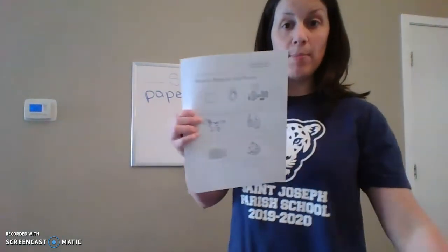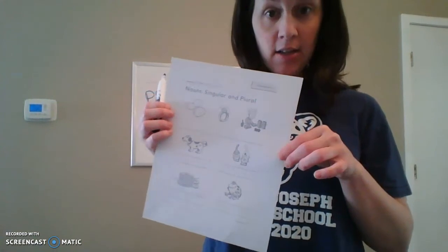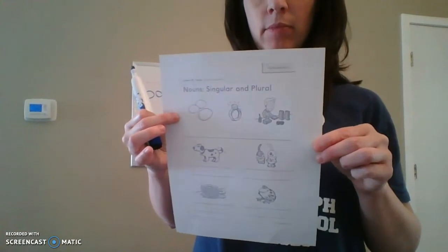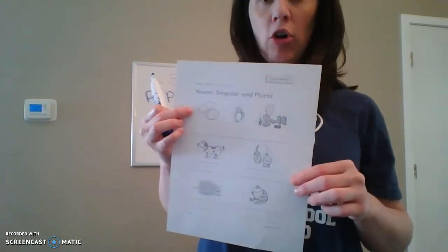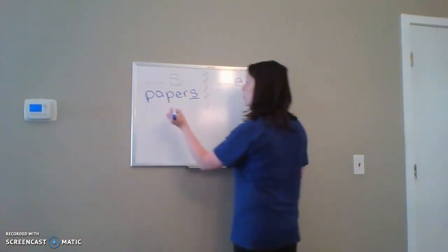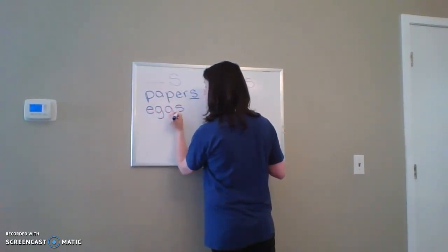Let's look at the top of this paper — this is the paper that we are going to need. Nouns: singular and plural. So this is what we're going to work on together today. What do we have up here? Eggs, right? Do we have more than one? We have more than one, so it's plural. The word 'eggs' — we write E, G, G, S — just a regular S, no ES.